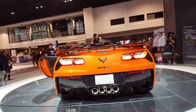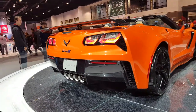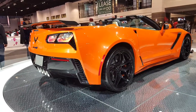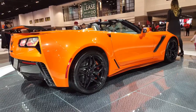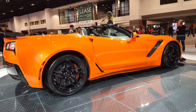The ZR1's lightweight and rigid aluminum space frame adds stiffness and will give you a 50-50 weight distribution that is essential for superior handling. Under the hood, you'll find a new hand-built 6.2-liter V8 LT5 engine with a supercharger that is 52% larger than the LT4, giving you 755 horsepower, 715 pound-feet of torque, and a top speed of 212 miles per hour.